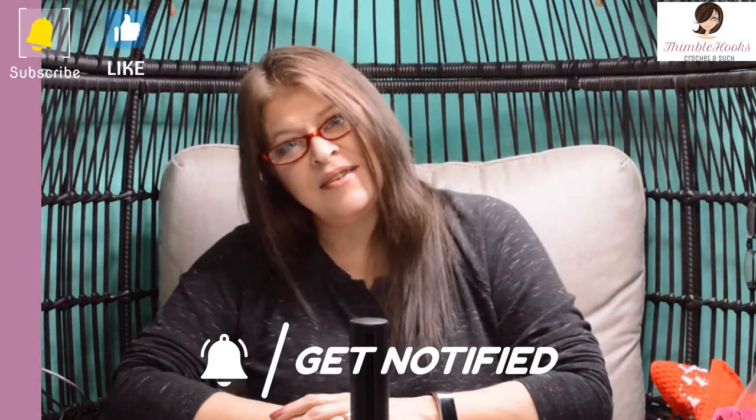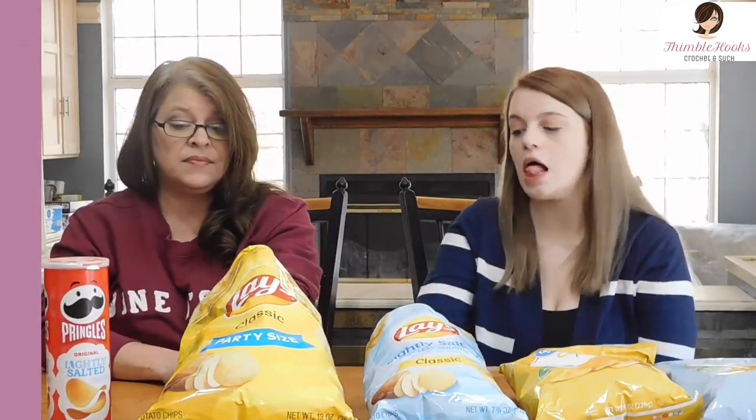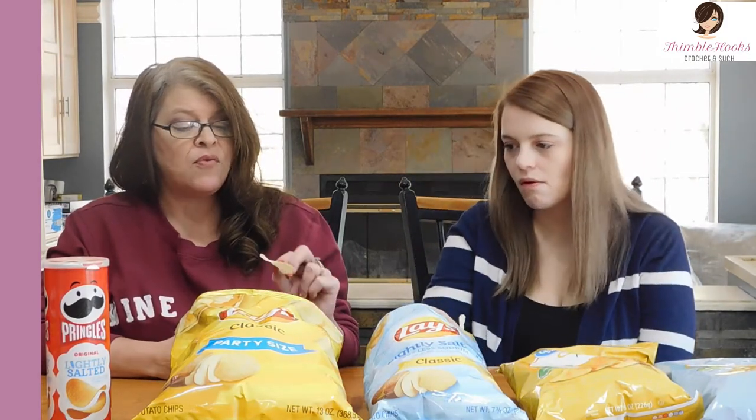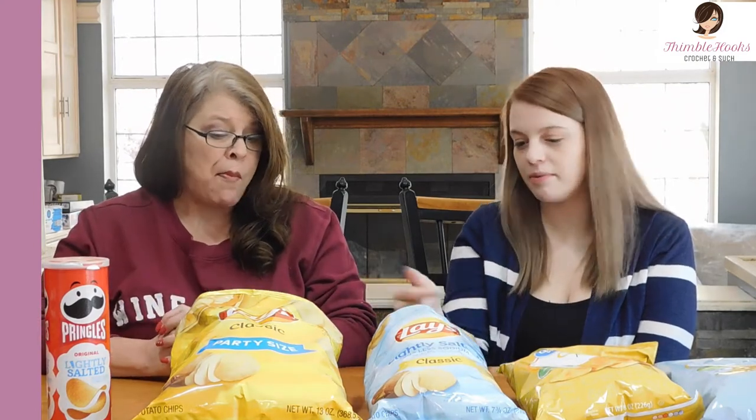Starting with Lay's original. This is just a Lay's potato chip — usually I don't eat these. They smell salty. Definitely salty, but I like these because they're skinny, they're really skinny. Now let's try the lightly salted and see if there's any salt difference. I can tell already — I don't have any salt on my fingers. There's like no salt compared to the other one.